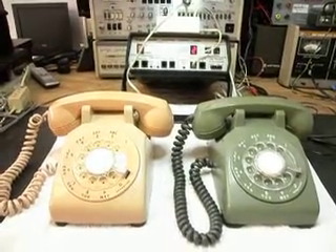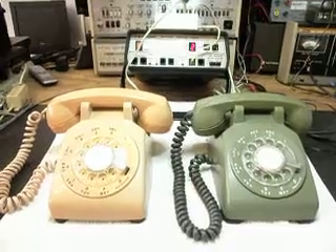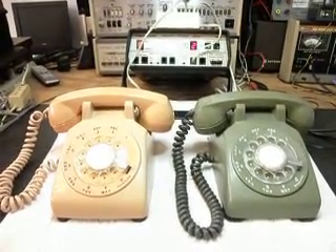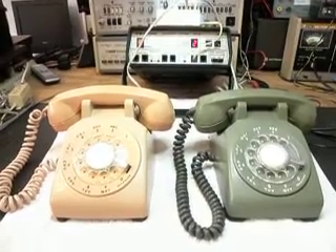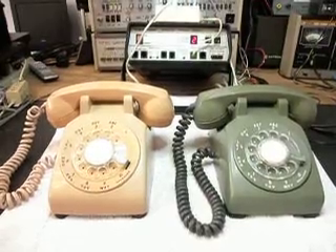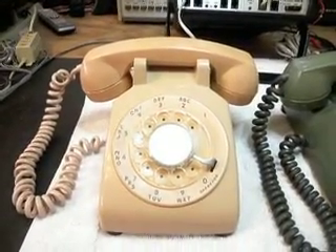Today I want to show you the final checkout of two rotary desk telephones. Mike sent these in from Florida. In the original initial checkout video, I stated that these were both Western Electric telephones, but actually this beige one here is an ITT.